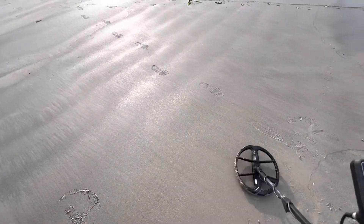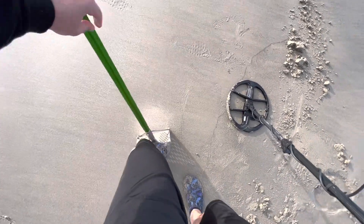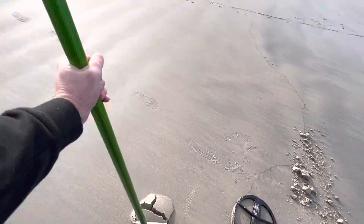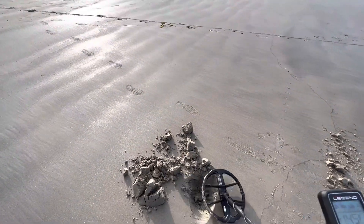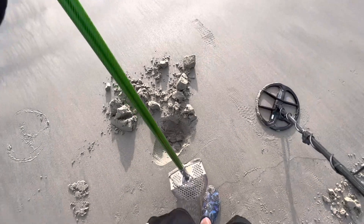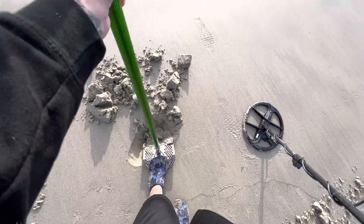There we go - high tone, 44-45. Wow. It's so nice to get high tones when you aren't getting them back to back to back. This is probably just gonna be a huge piece of copper or something though - that's what I expect at least.